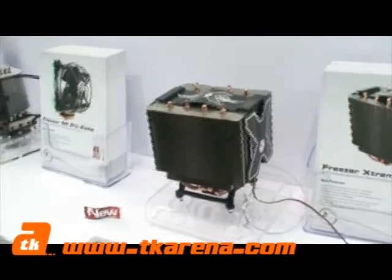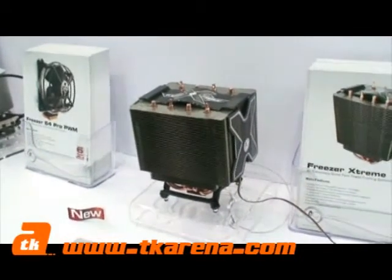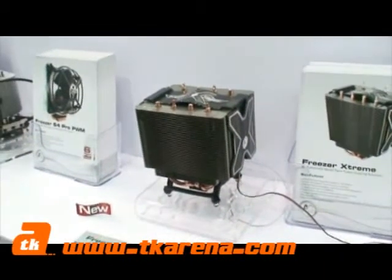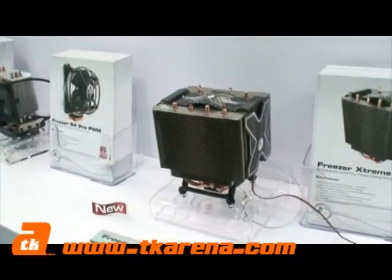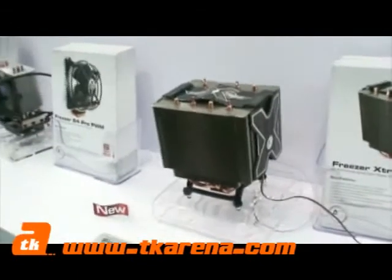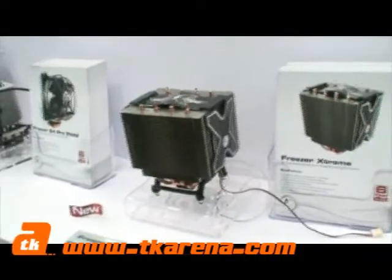The fins are aluminium, which explains why it's so light. The cooler supports both AMD and Intel — same company now, so that makes sense. So it supports both sockets.